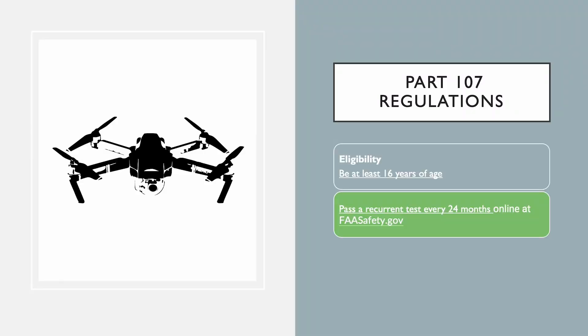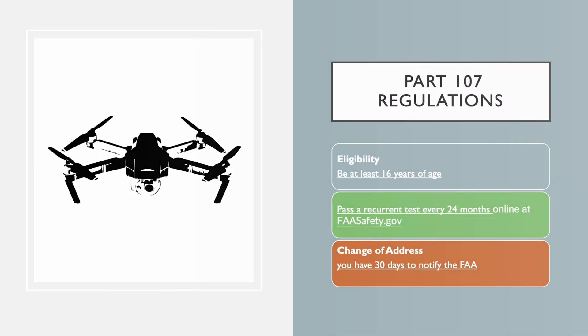As a Part 107 certified pilot, you also have to notify the FAA of any change of address within 30 days. It's important to keep the FAA informed of your address so that they can reach you if necessary. Failing to do so can result in penalties and fines.